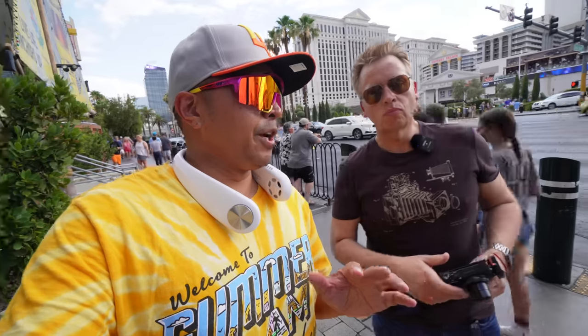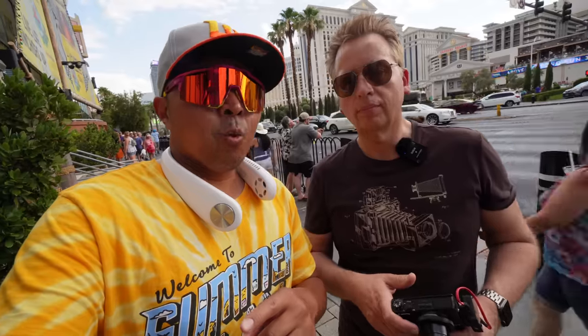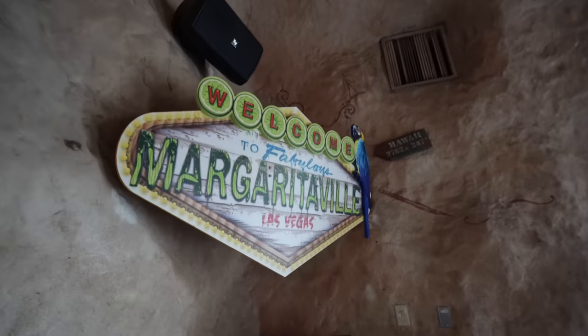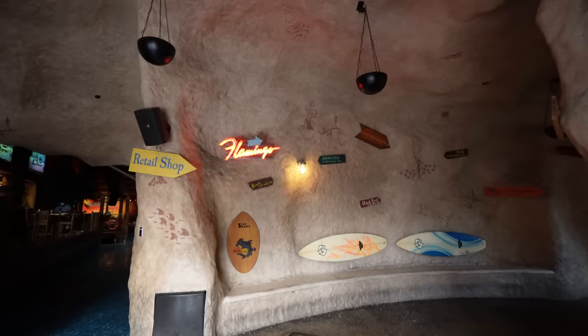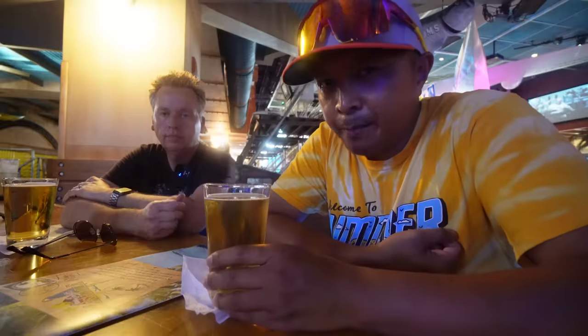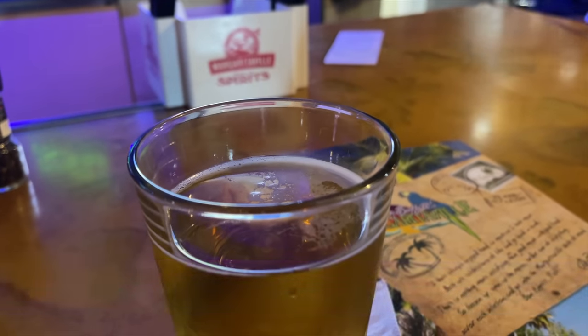Another place within the vicinity of the Flamingo is a classic spot — Jimmy Buffett's Margaritaville. We're going to try out some happy hour there. They also have their own separate entrance to the Flamingo — it's like Pirates of the Caribbean inside. Their beer is called Land Shark — it's their premium beer at seven bucks, a nice lager. Cheers!